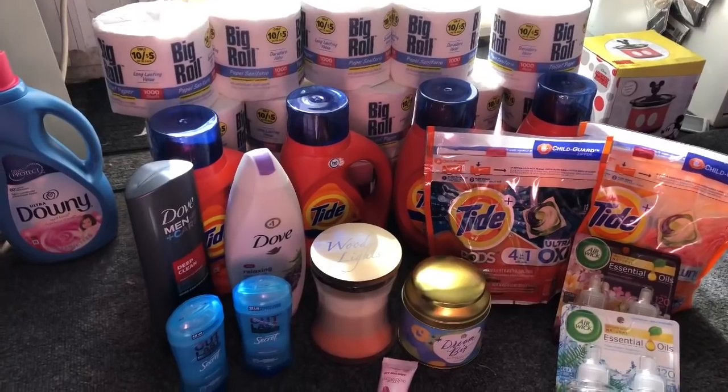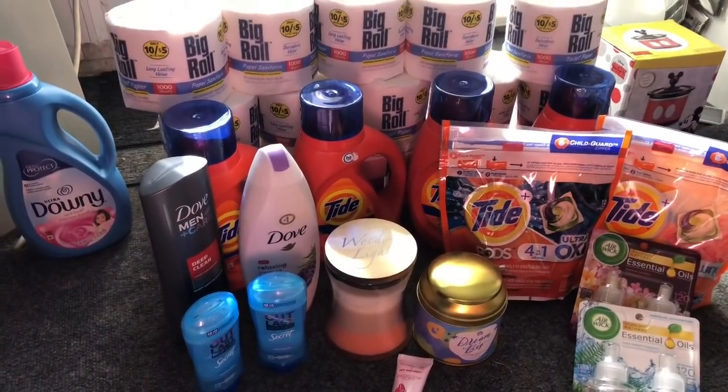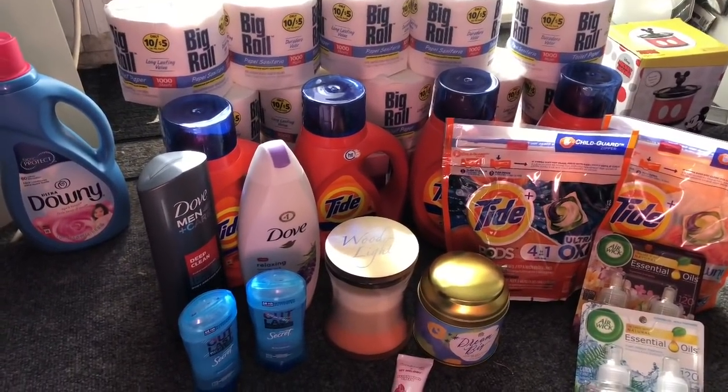In total, across all my deals, my points and register rewards brought my spending to only $10.96 for 25 items — that's only 43 cents an item. Some really great deals going on at Walgreens, so hopefully you guys can go out there and catch these deals too!